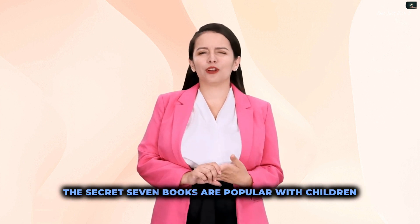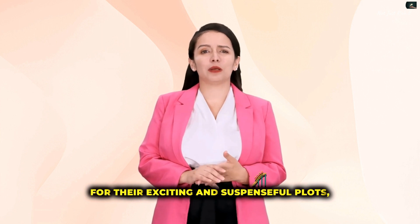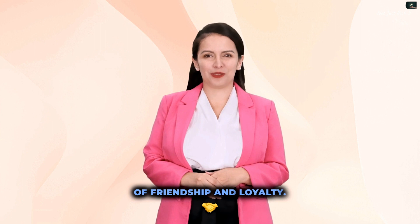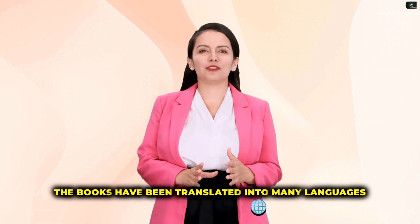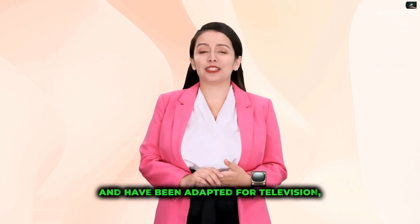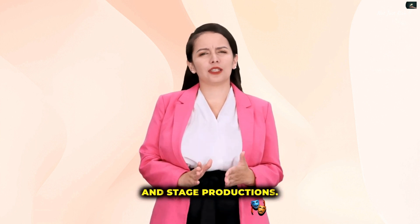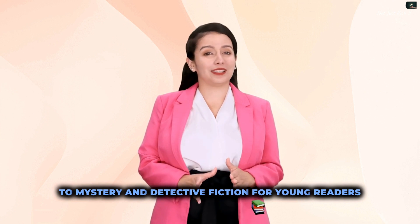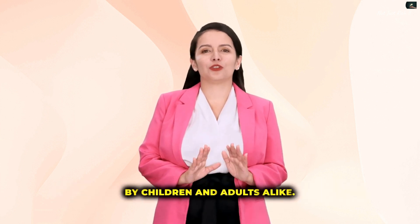The Secret Seven books are popular with children for their exciting and suspenseful plots, as well as the relatable characters and the themes of friendship and loyalty. The books have been translated into many languages and have been adapted for television, radio, and stage productions, and continue to be enjoyed by children and adults alike.